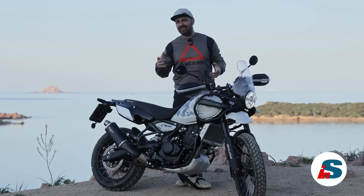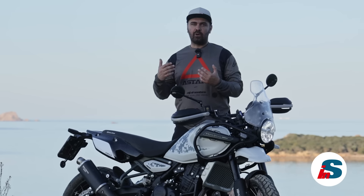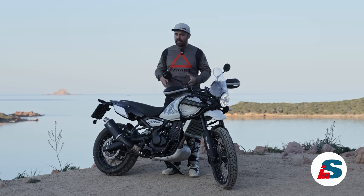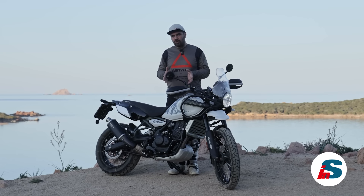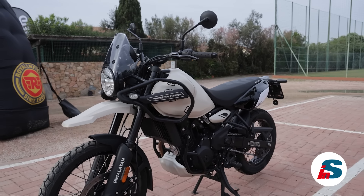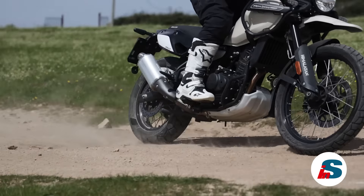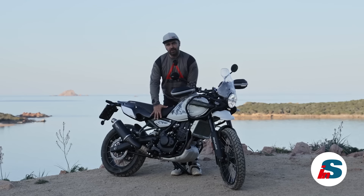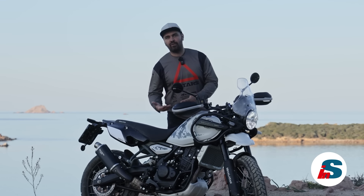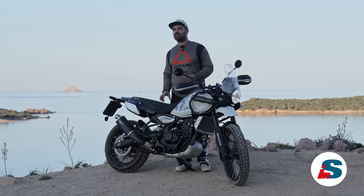Sulla ciclistica ho notato una grande differenza tra le selle. Sono partito con la sella di serie, confortevole per lunghe durate, ma che rende la guida in piedi un po' difficoltosa e difficile stringere la moto. Ho poi provato la sella rally, che fa una grandissima differenza nell'handling: stando in piedi mi sentivo più a mio agio, con maggiore controllo e cambi di direzione più reattivi, perché le gambe riuscivano a stringere meglio la moto. Il rovescio della medaglia è che questa sella è meno confortevole per lunghi viaggi su asfalto.